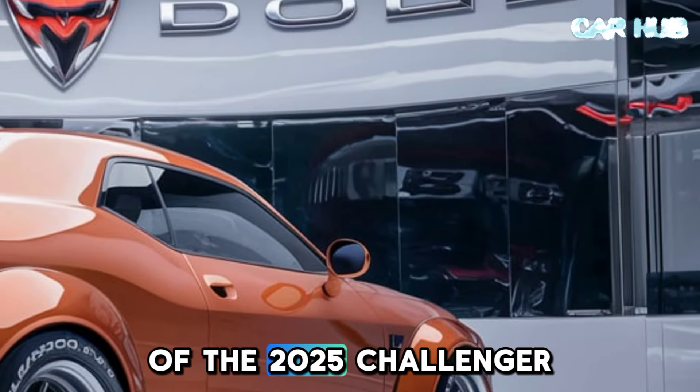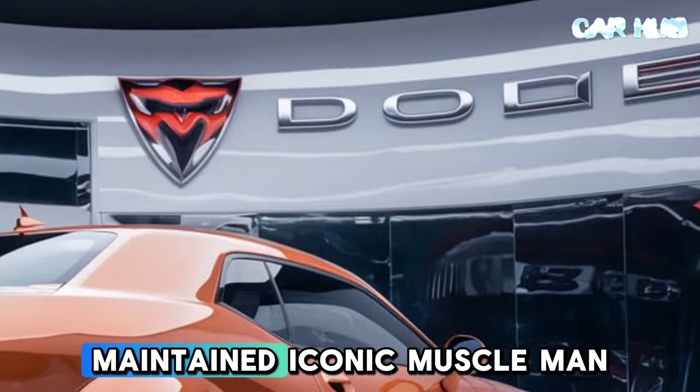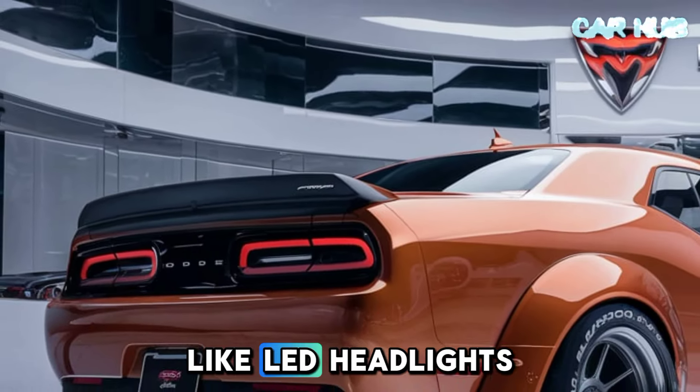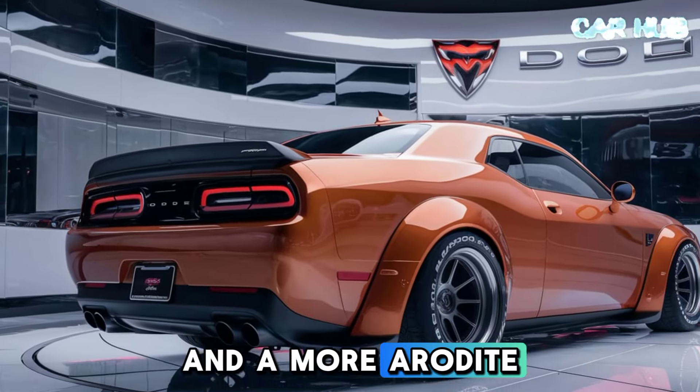The exterior design of the 2025 Challenger maintains its iconic muscle car look, while incorporating modern touches like LED headlights and a more aerodynamic shape.